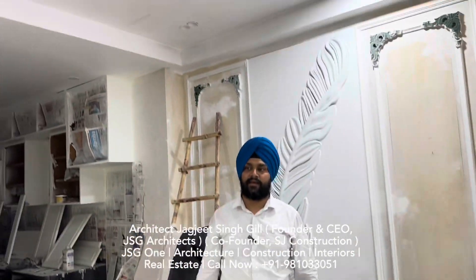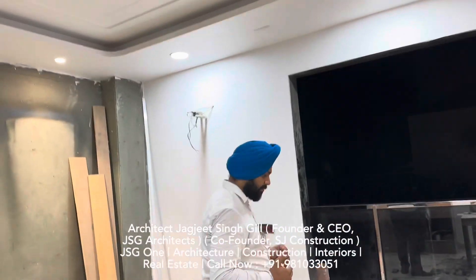And you can see the design on the top. These are the doors, and this is the latest design we have created.